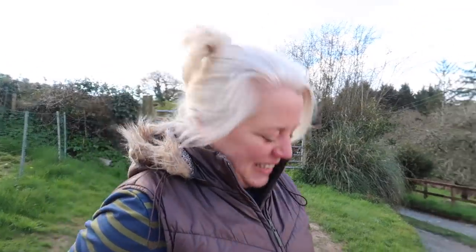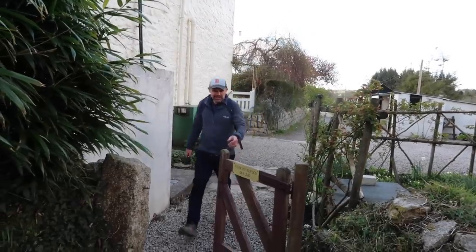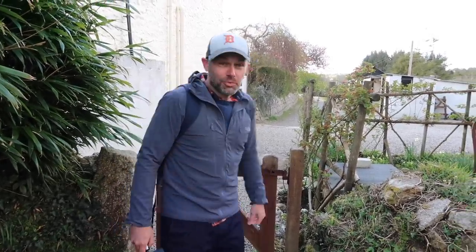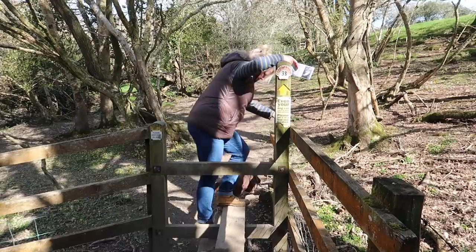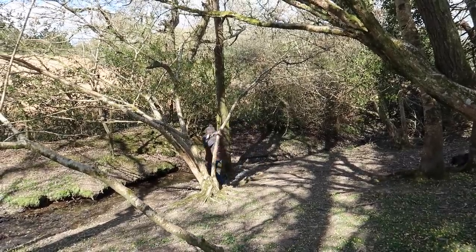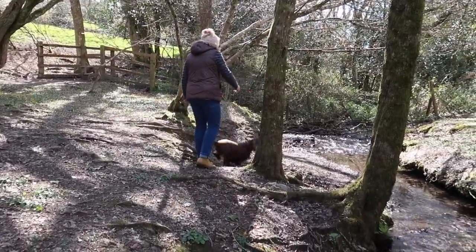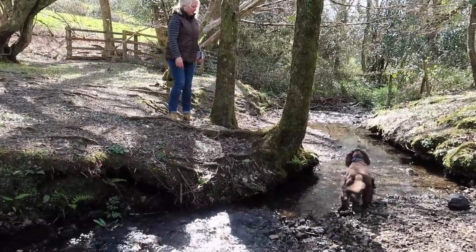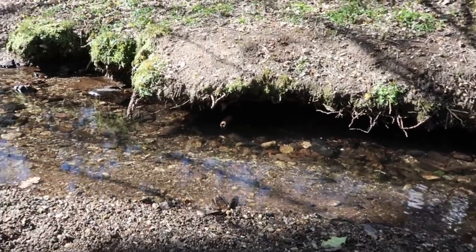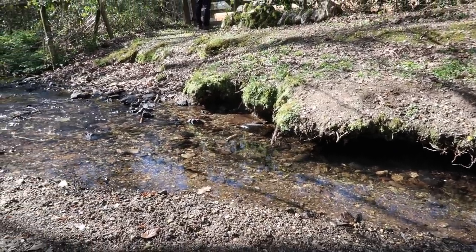What are we having for tea? Beautiful little cottage isn't it? It's really nice. Oh my goodness.